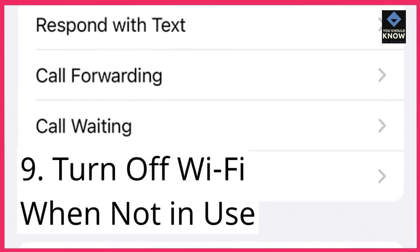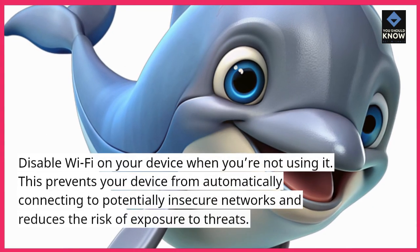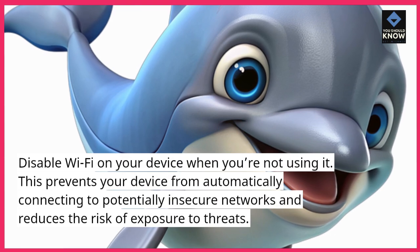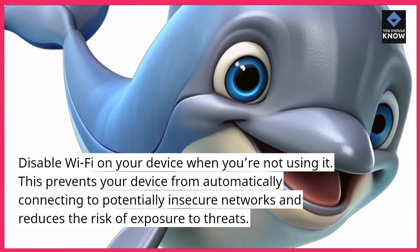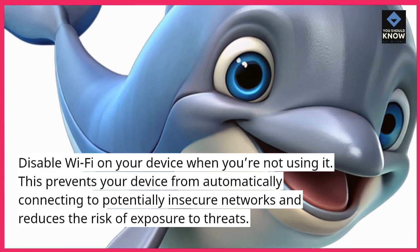9. Turn off Wi-Fi when not in use. Disable Wi-Fi on your device when you're not using it. This prevents your device from automatically connecting to potentially insecure networks and reduces the risk of exposure to threats.